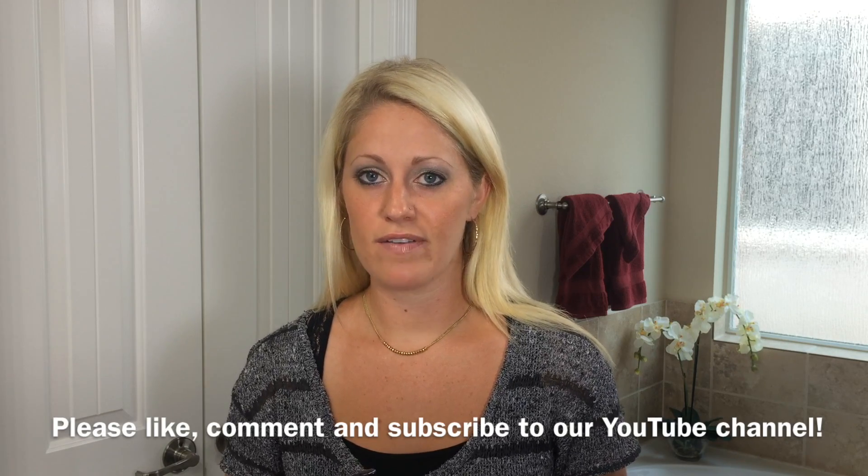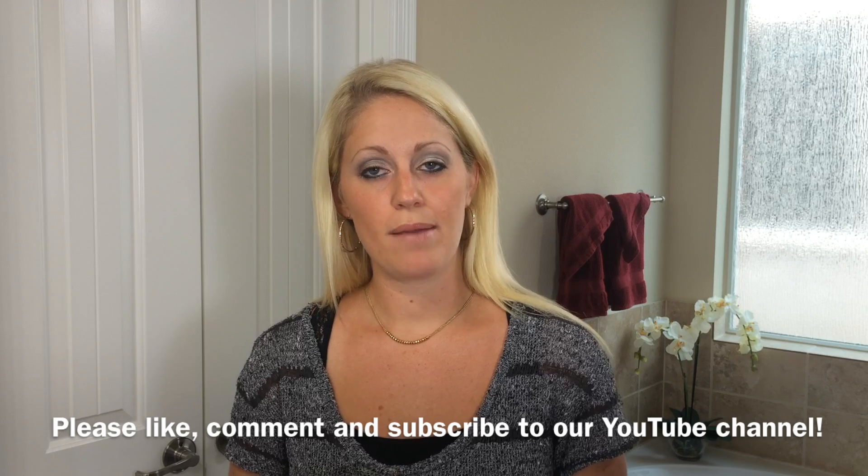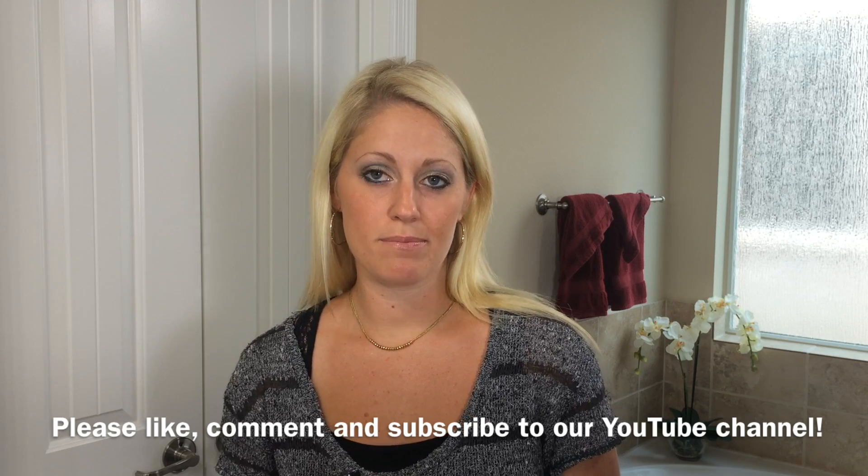If you enjoyed this video or found it informative, please like and comment below. Also subscribe to our YouTube channel for other demonstrations on natural beauty products by Beauty by Earth.